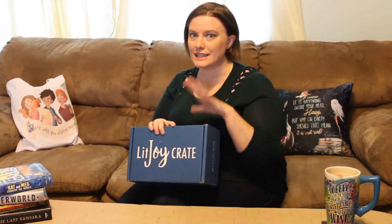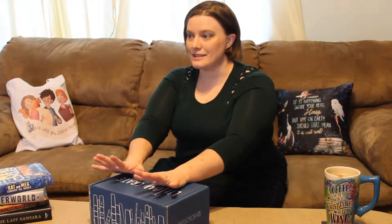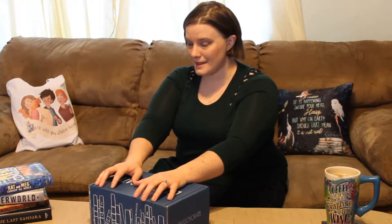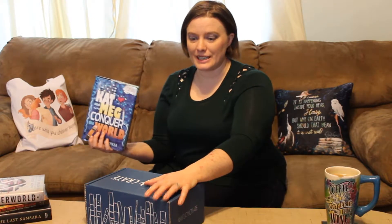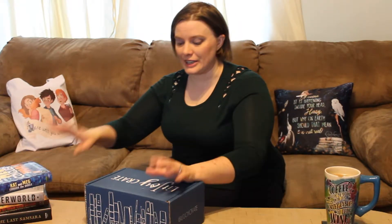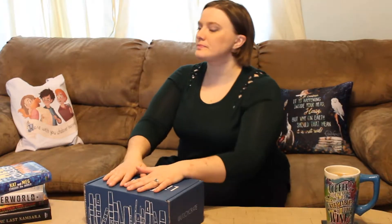I don't know if you guys have heard of this. It's like a literary reader's box — super fantastic, I love it. This month's theme, which I'm really excited about, is the Nightwalker theme, so it's Batman. Last month it was Forged in Friendship, and we got this really cool book that I think my daughter's going to absolutely love, so that'll be passed off to her later. But this month is part of their DC Comics collection. Their first one was the Wonder Woman crate, and now this one is the Nightwalker crate, so we'll just dive right in.